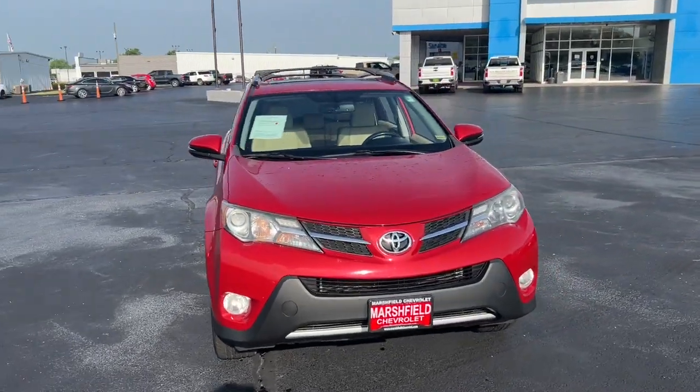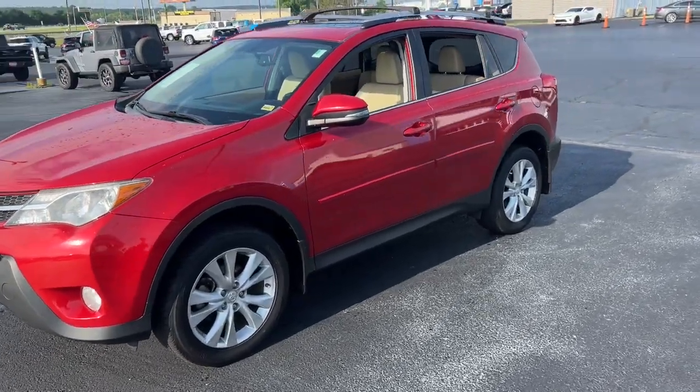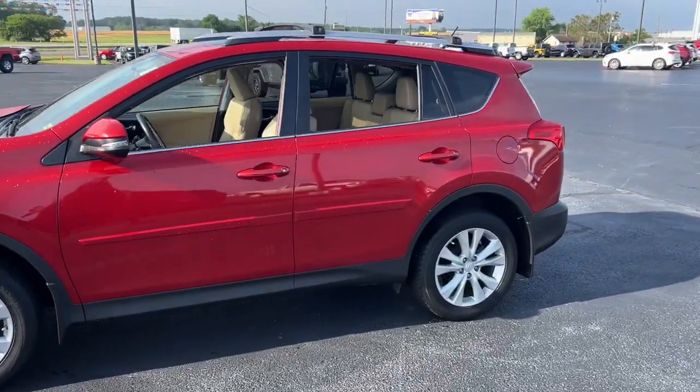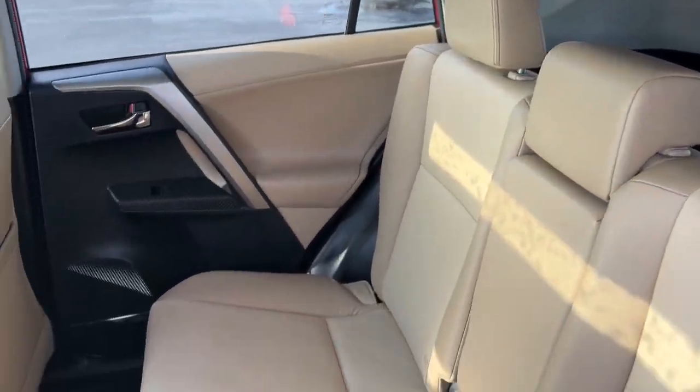Enjoy the view of this 2013 Toyota RAV4. With less than 200,000 miles on the odometer, this vehicle provides excellent value. Here's a refined and capable RAV4 that's got everything you need to make your excursions comfortable and convenient.